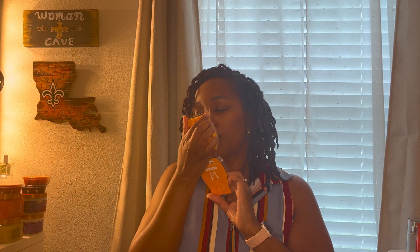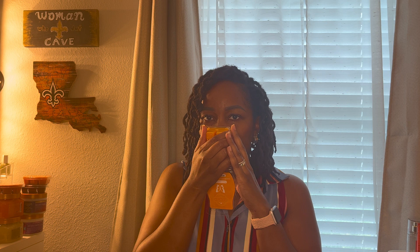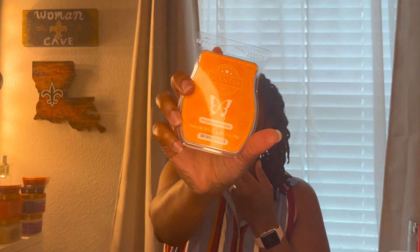Pumpkin Marshmallow is the next one. Some of these need to cure a little bit longer — either that or it's just going to be light — but it smells like pumpkin and marshmallow and it smells good.